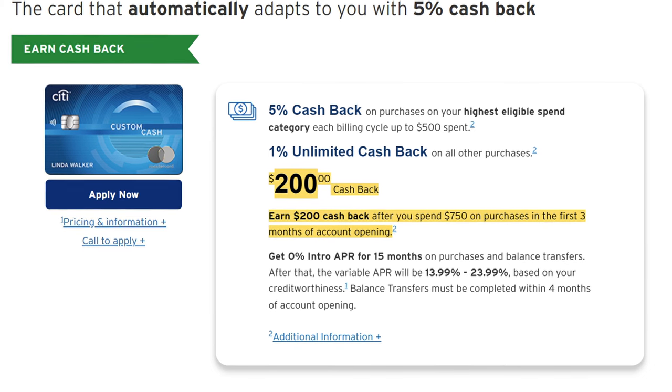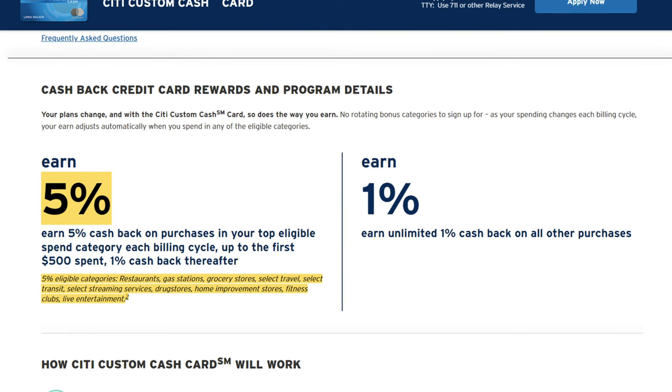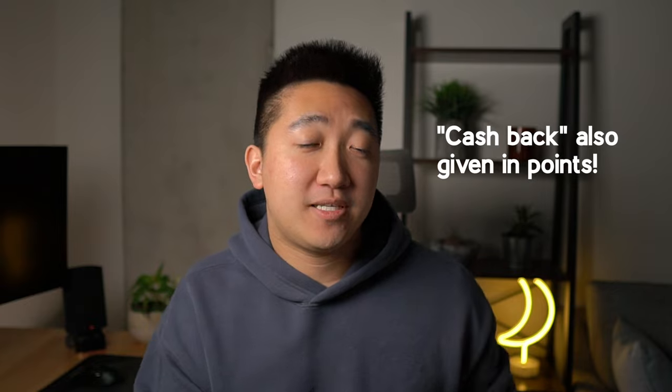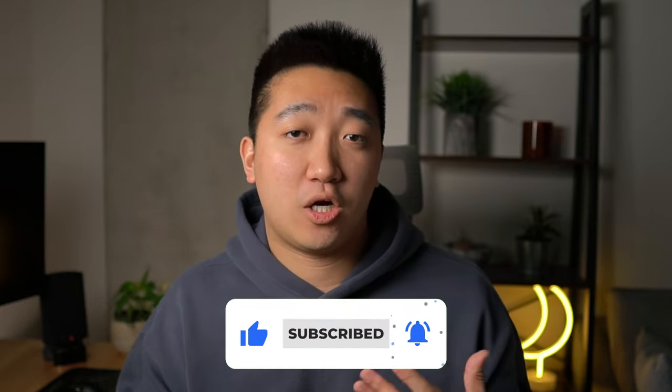Just like the Double Cash, the Custom Cash does not have an annual fee, but unlike the Double Cash, this card does have a sign-up bonus of $200 cash back when you hit the minimum spend. It really complements the Double Cash because you'll be getting 5% back in your highest eligible spend category each billing cycle, up to a $500 cap, where the categories include restaurants, grocery stores, home improvement, and live entertainment. For all other spend that isn't your highest category, you'll only be earning 1% back. The cash back from this card is given in points — 5x and 1x — but you can still redeem them at 1 cent a point. In terms of perks, it's pretty similar to the Double Cash, nothing special outside of the Mastercard World Elite benefits.